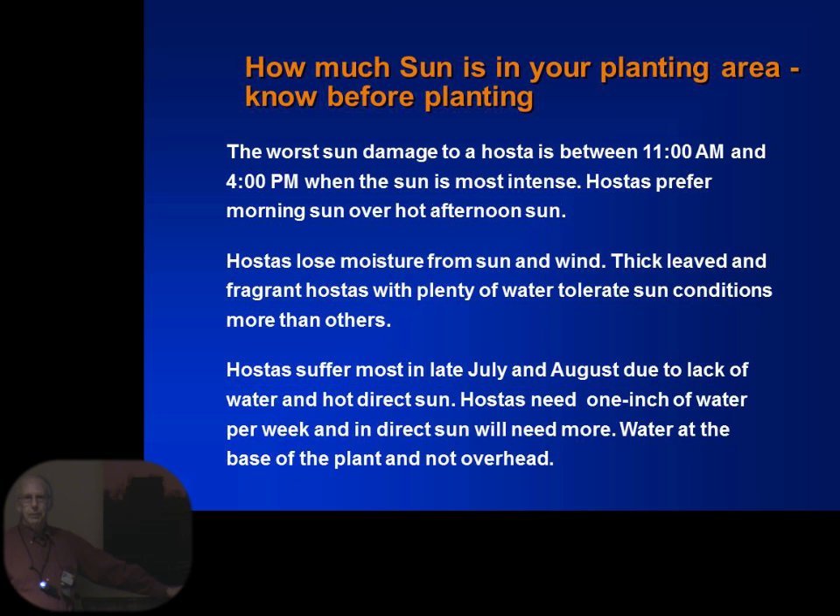The worst sun for a hosta is between 11 and 4 in the daytime. We have lost a tree in our backyard, so everything that was under the tree is now a shade plant that's going to get moved someplace else, and some of those more adaptable to sun will get moved into that area. They lose their moisture from sun and wind. Hostas need at least an inch of water every week. They prefer to get watered not on the leaves but at the ground level. By the time July and August rolls around, if you find they're beginning to look pretty bad, if you give them a lot of water they will do pretty well — but by late summer they'll usually suffer.